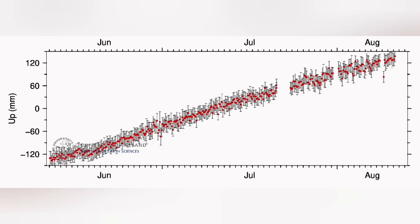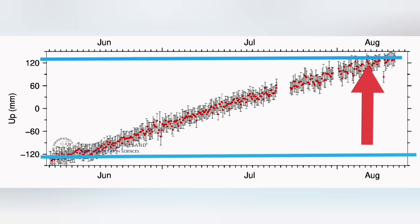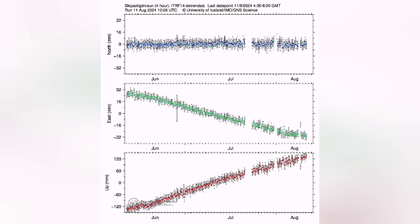When you look at the latest data — for example, this is from Eskipatsik Heran — you can see that we have almost risen 240 to 250 millimeters, 24 centimeters higher. This is the amount of magma pushing the whole 5, 6, 7 kilometers of rocks above into the sky. This is a lot of force needed to do that.